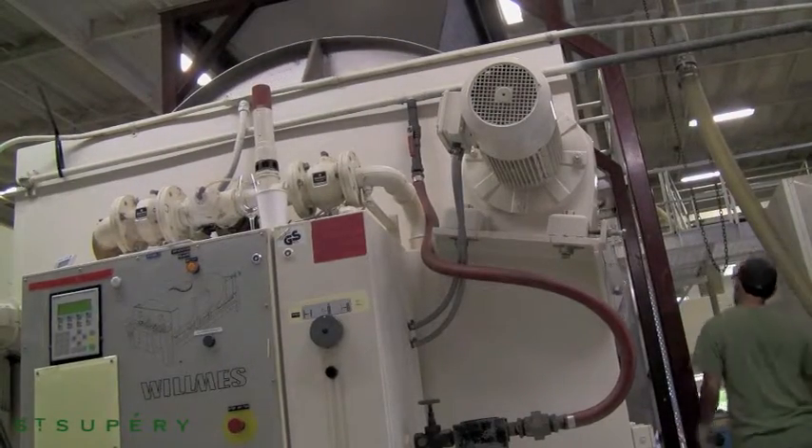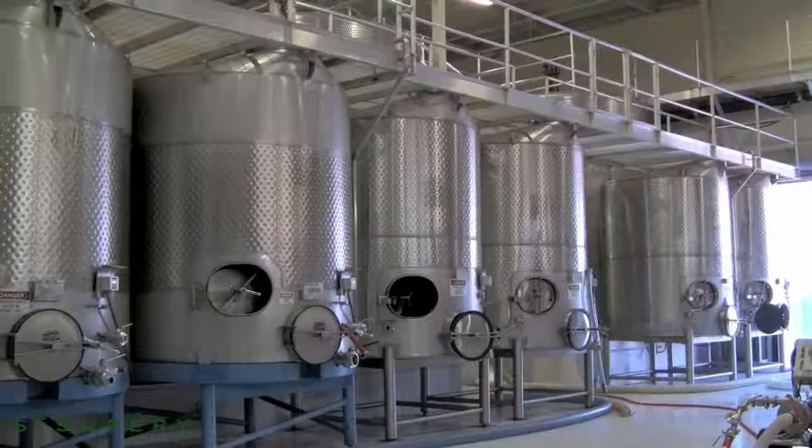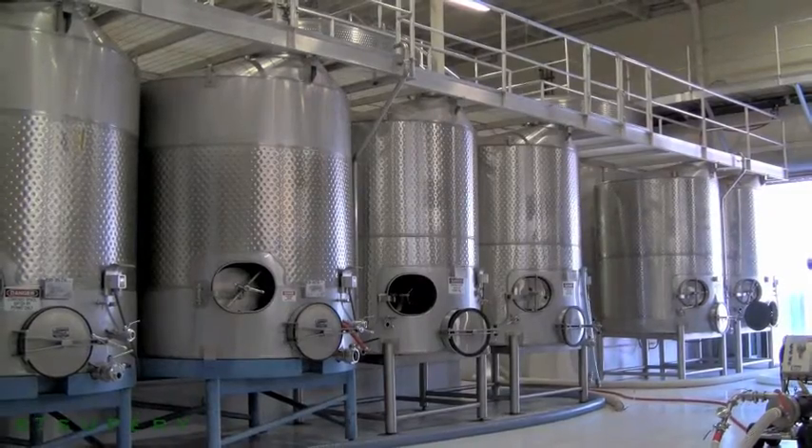Depending on the variety — whites or reds — the whites will go into the press to be pressed, and the reds will go straight into the tank to sit on their skins. Thank you so much for joining us.